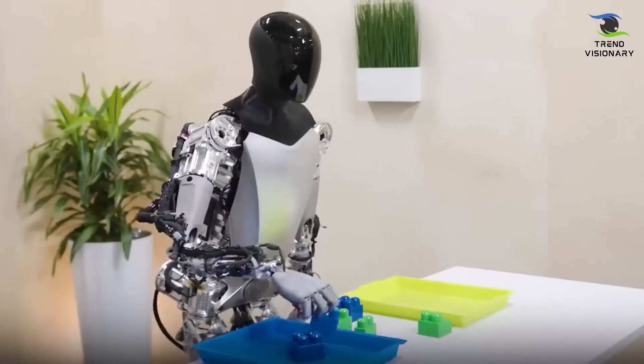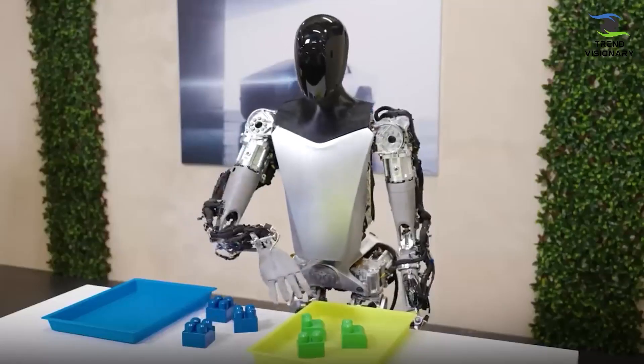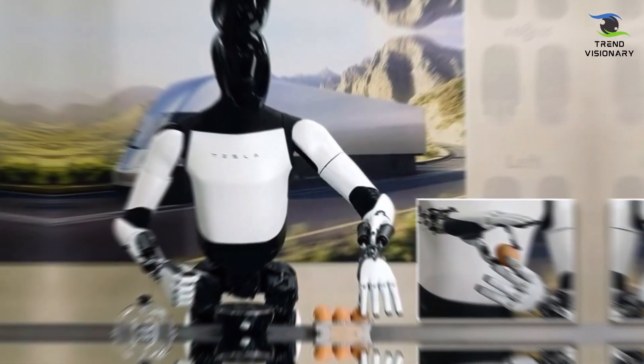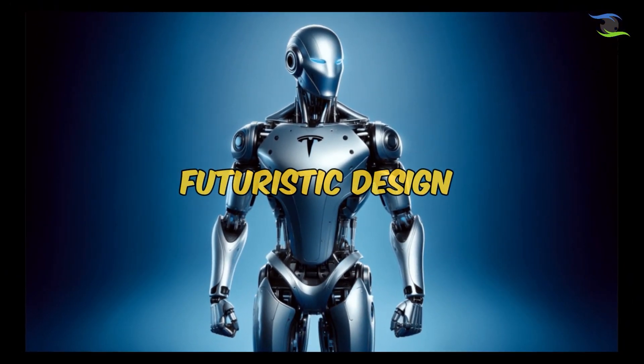Optimus Gen 2 elevates humanoid robotics with a dynamic neck featuring 2 degrees of freedom, allowing expressive tilting and rotation of its head for enhanced communication and adaptability. The integration of electronics and wiring into the robot's body streamlines its design, imparting both resilience and efficiency. This internal cohesion not only enhances the robot's robustness, but also contributes to a more seamless and agile performance. The aesthetic upgrade to a new white color scheme adds a touch of modernity, reflecting Tesla's commitment to not just functional evolution, but also a visually refined and futuristic design for humanoid robotics.